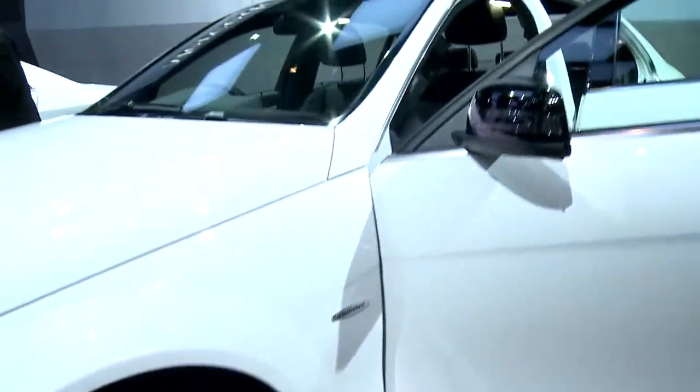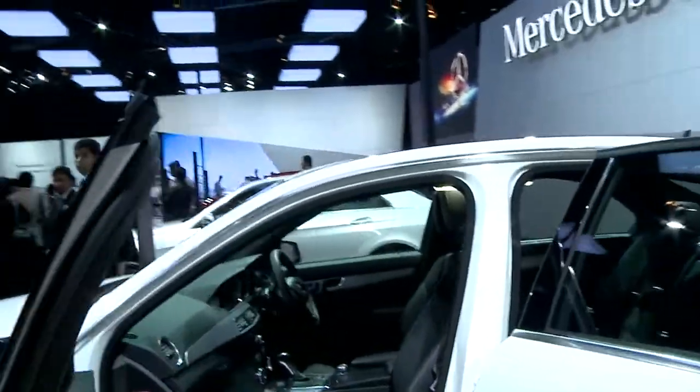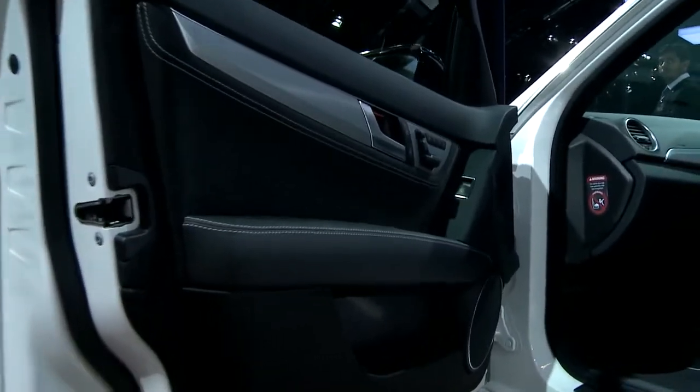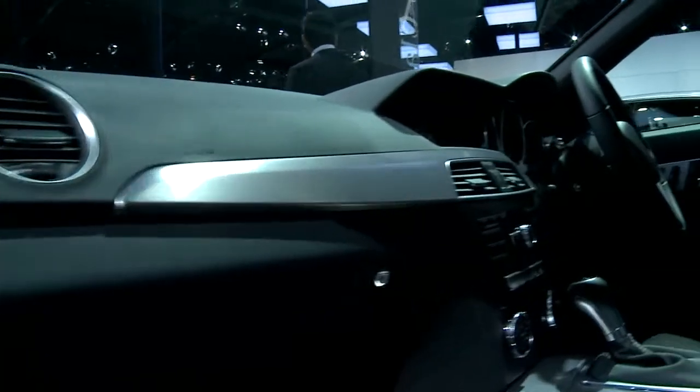You can see the beautiful Bi-Xenon lights with the intelligent lighting system and the three-pointed star built right into the grille. This car is noted for its sporty elements. It's got a lot of the AMG styling inside and outside.